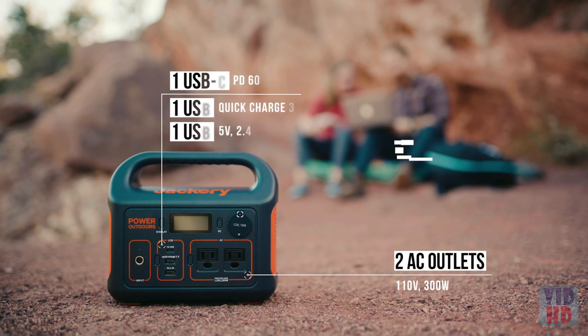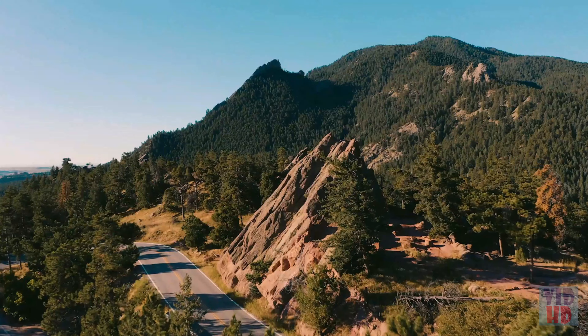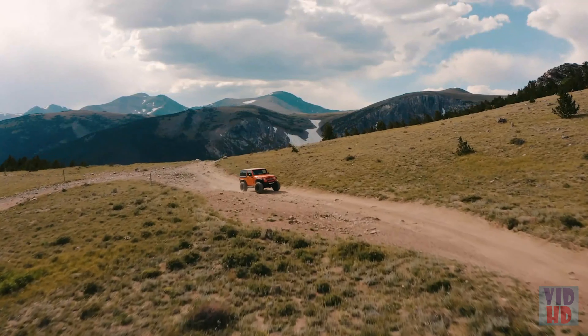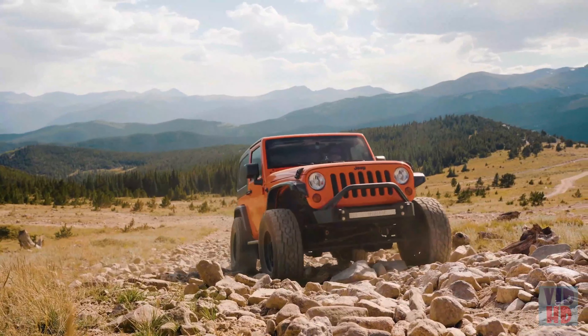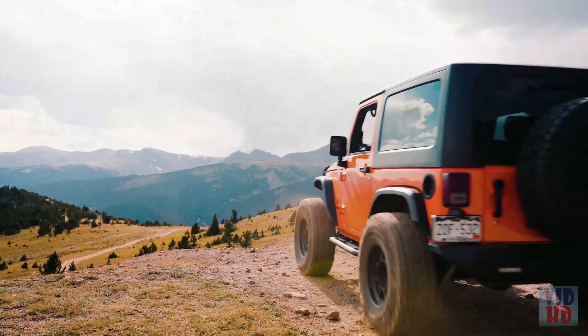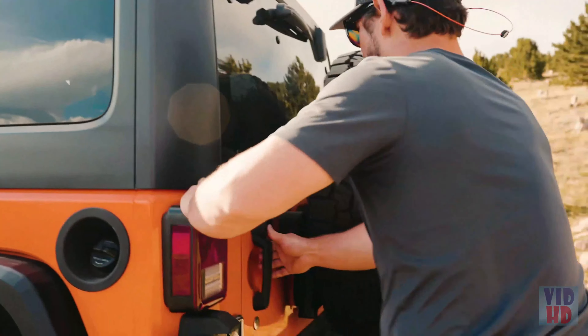Despite its small size, the Explorer 300 includes two powerful AC outlets, two USB ports, one USB-C port featuring PD 60-watt quick charge technology, and a 12-volt carport. Sensitive devices are safe thanks to the advanced pure sine wave inverter, which produces smooth and stable energy whether you're traveling on or off road.